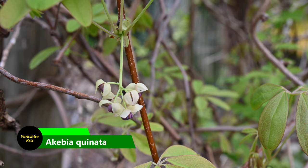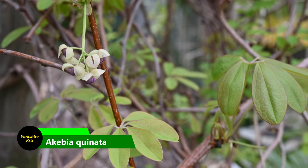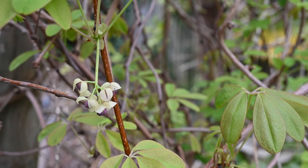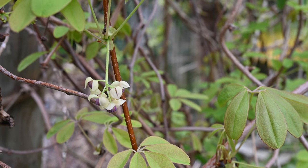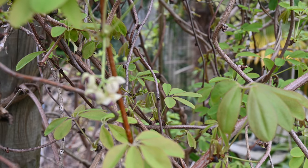It's been so mild, even the chocolate vine is in bloom already, and it's kept its foliage over winter, becoming an evergreen climbing plant. There's a beautiful scent on these flowers, and later on in the year we'll have the unusual bluish-purple sausage-like fruit.